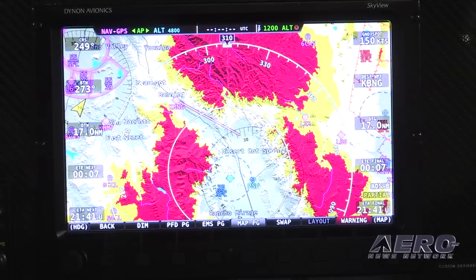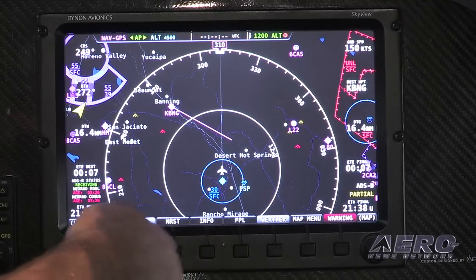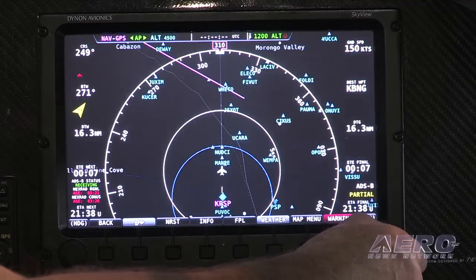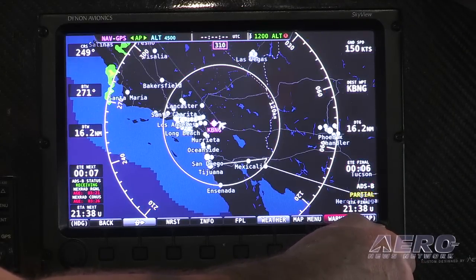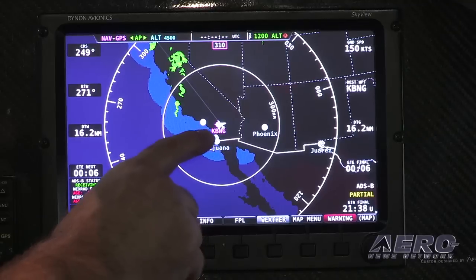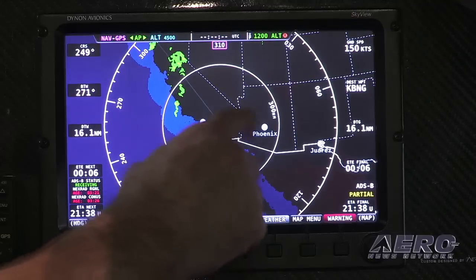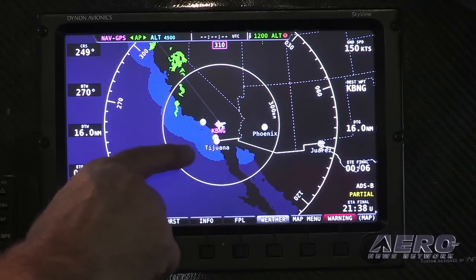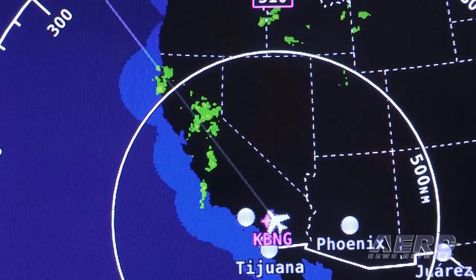But what we want to do now is go in here. We can show just weather. We're showing current weather right now. The Skyview system is in Palm Springs and it's very sunny there right now. So we're showing these circles where there is radar coverage but no weather. We go up here to Northern California and the Northwest where I'm from, and you can see some rain happening.